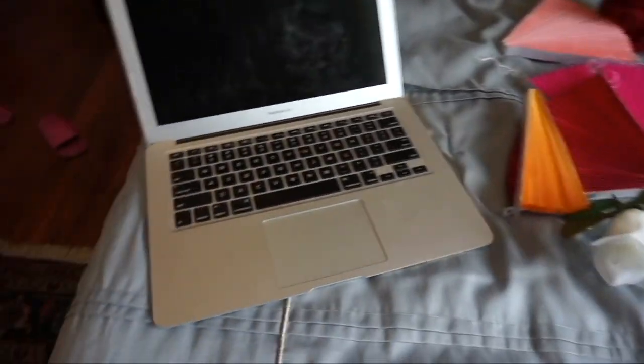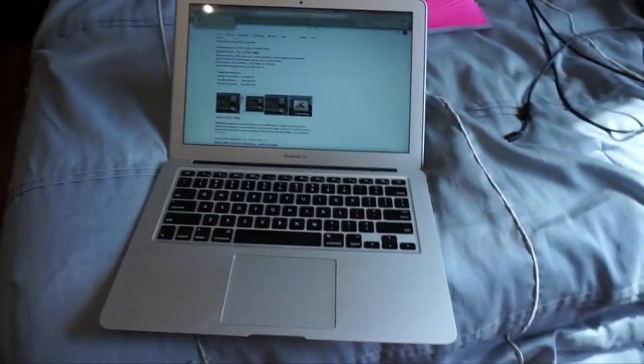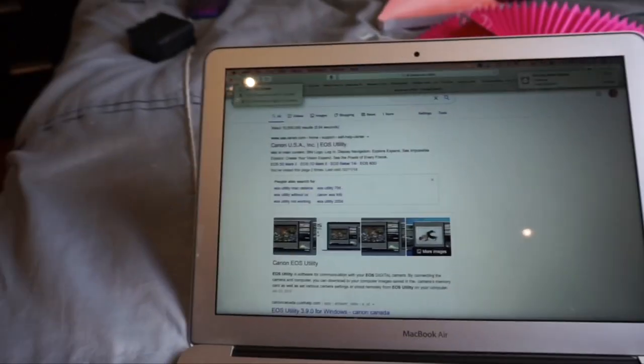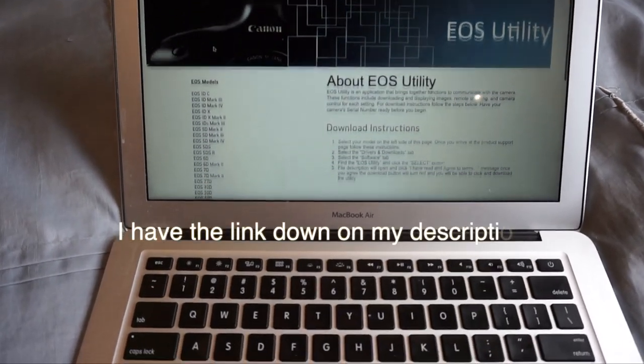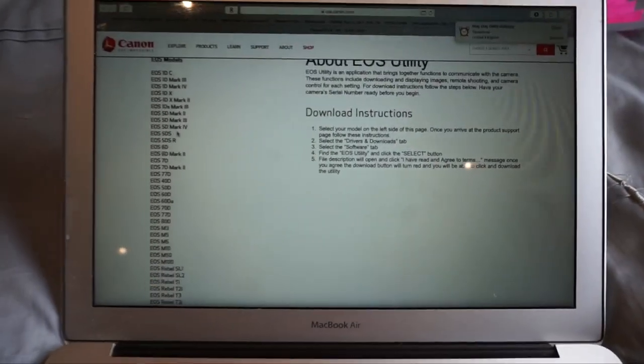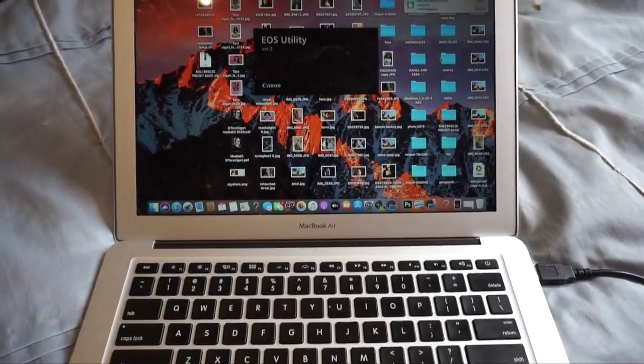Now I've turned on my laptop. Usually when you buy your camera a CD comes with it, but if it doesn't — my MacBook Air doesn't even have a CD slot — just go on Google and search 'Canon EOS Utility.' A screen will show up and you choose whatever type of Canon you have, click it, follow the download instructions, and the EOS Utility will be on your laptop. After that, I plug this USB cord into the camera here and connect the other end to my laptop.